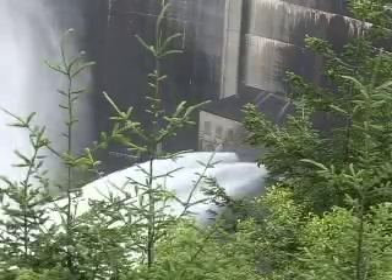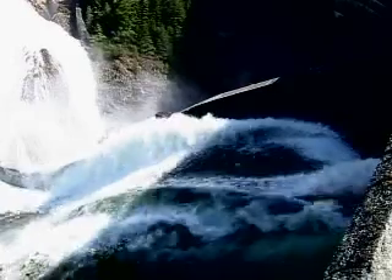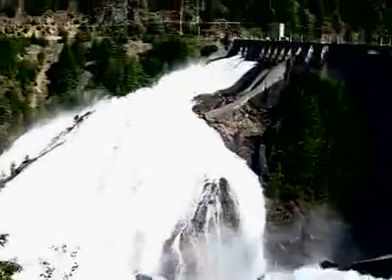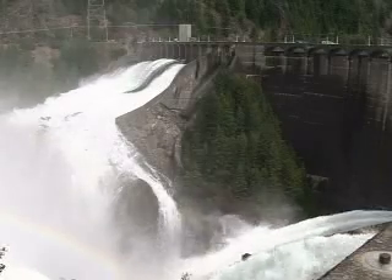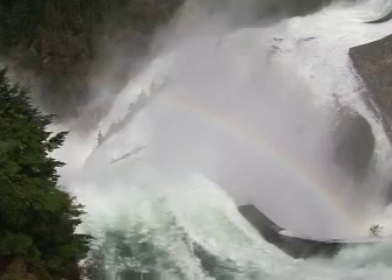Finally, the butterfly valves are opened, and once done, the dam looks completely different — a long, frothing wall of white water tumbling into the canyon below, quickly raising the level of the Skagit River. Seattle City Light was spilling up to 33,000 cubic feet per second, something that hasn't been done at Diablo Dam since the floods of 2003.